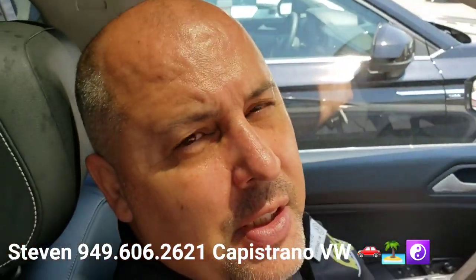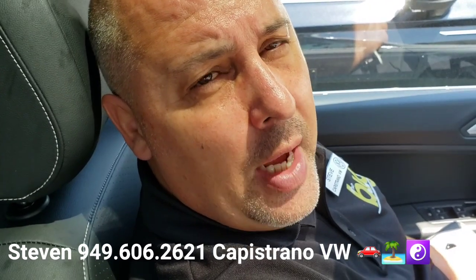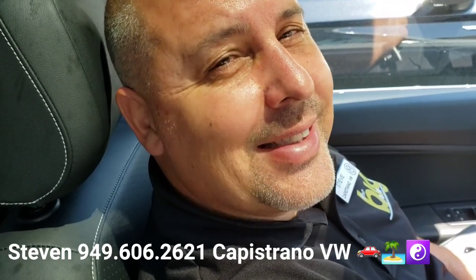Definitely hit me back and let me know if you have any questions. Let me know if you want to set up a time to come on in and check it out. I'm at 949-606-2621. Again, it's Stephen at Capistrano Volkswagen. I hope you're having a great day — I look forward to hearing from you. Thanks again, see you then.